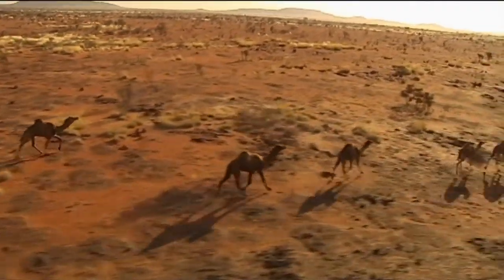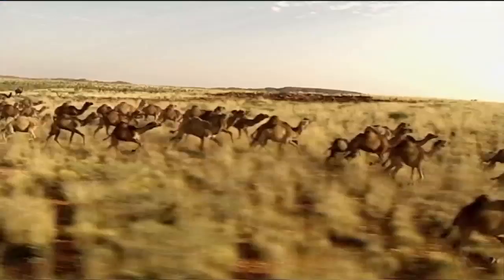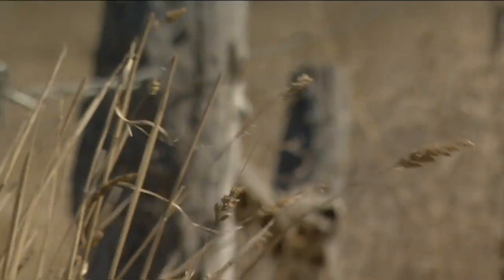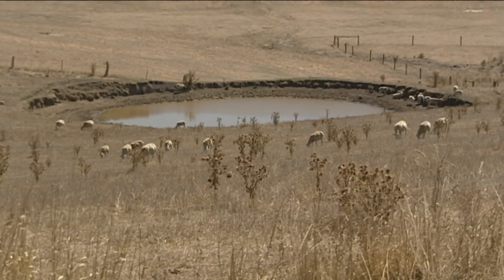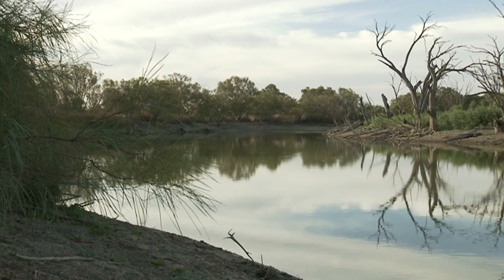Today, there are more than 300,000 feral camels living in the deserts of Australia. In fact, Australia has the biggest population of wild camels in the world. Crazy, right? But they're causing big problems for the environment and for farmers, because they tend to destroy fencing, steal feed and drain water supplies. These thirsty camels gulp down millions of litres of water every year from dams and reservoirs.